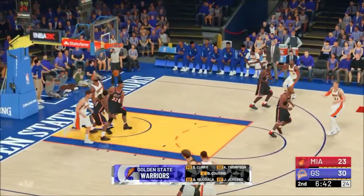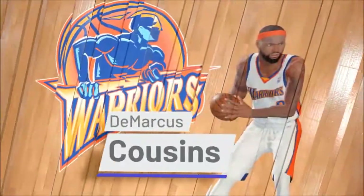So the Golden State Warriors are something special. And once DeMarcus Cousins comes back, it's going to be bad news for the rest of the league.